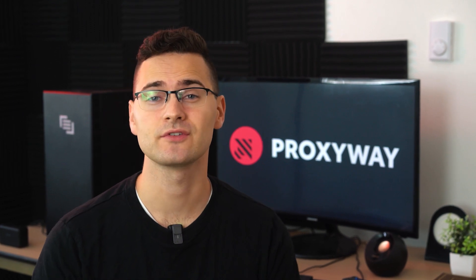If you're here, you're probably considering buying SmartProxy's products. Do you still have some questions? In this video review, I'll try to answer all of them. Let's do this.